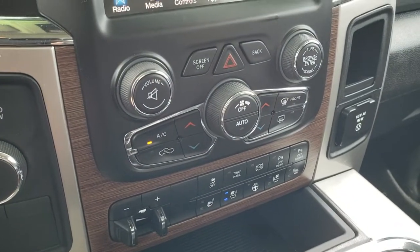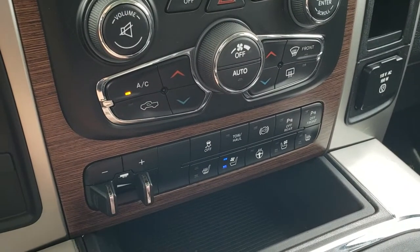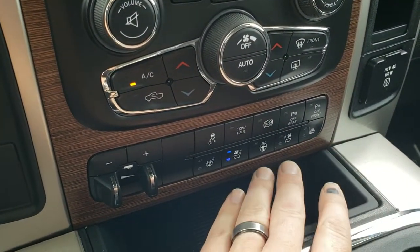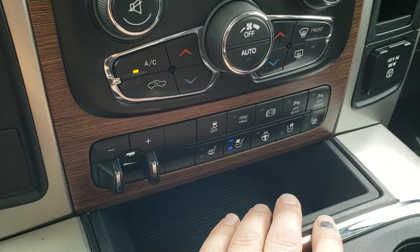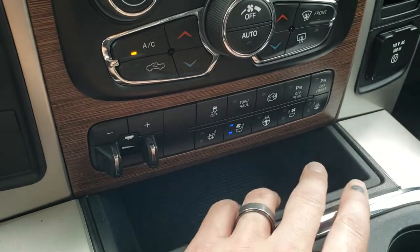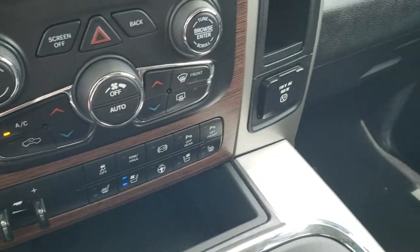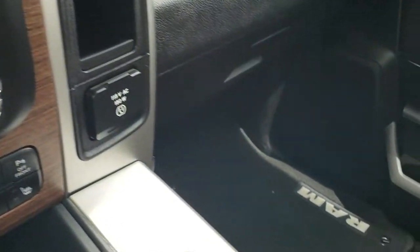Turn dial four-wheel drive and dual climate control. It has a factory brake controller, heated and cooled seats, and a heated steering wheel button. You also get stability control, tow/haul mode, factory exhaust brake, and those front and rear parking sensors — you can turn those off and on. It also has a 115-volt, 150-watt plug-in.